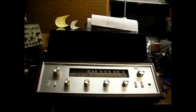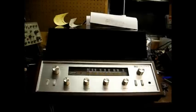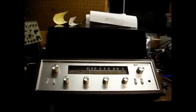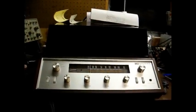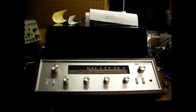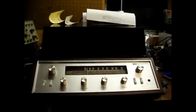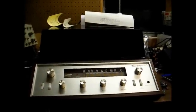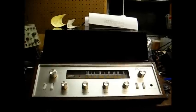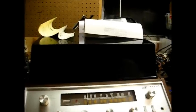Here's something you don't find every day — a brand new, never sold Packard Bell integrated stereo system from 1968. I believe this was Packard Bell's very first integrated shelf system. It features an AM/FM radio along with a four-speed Gerard record changer, as well as auxiliary inputs on the back for a CD player, which of course was non-existent in 1968.